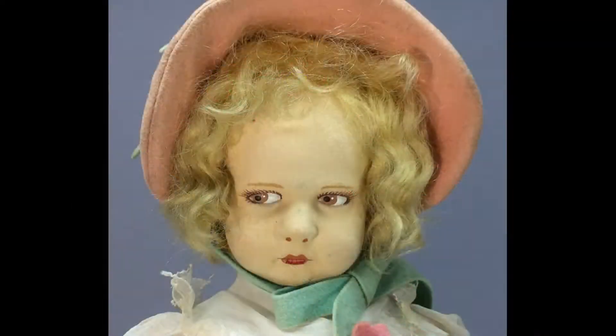Her pink felt hat and shoes match the dress. She's a lovely doll. She has some dirt though, but not in too bad shape. She's also going up for sale as I don't collect Lencis, but it's wonderful having her even for a little while.